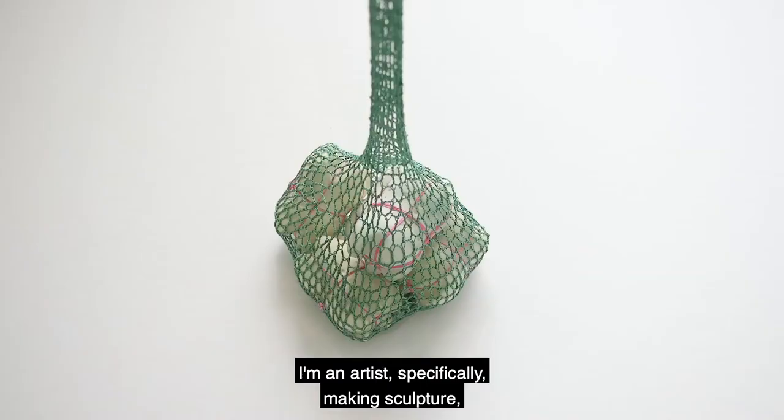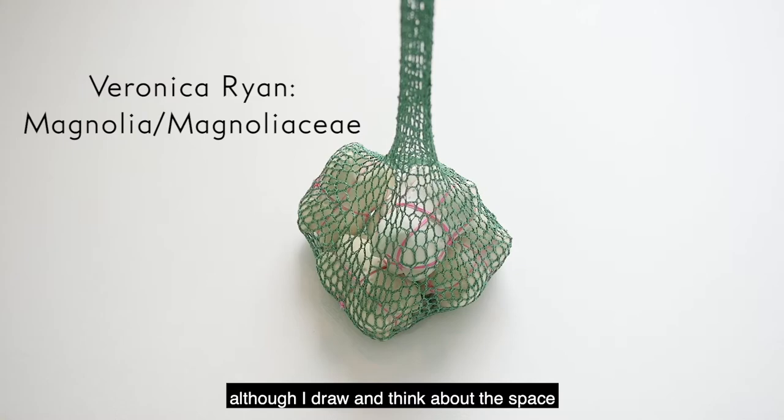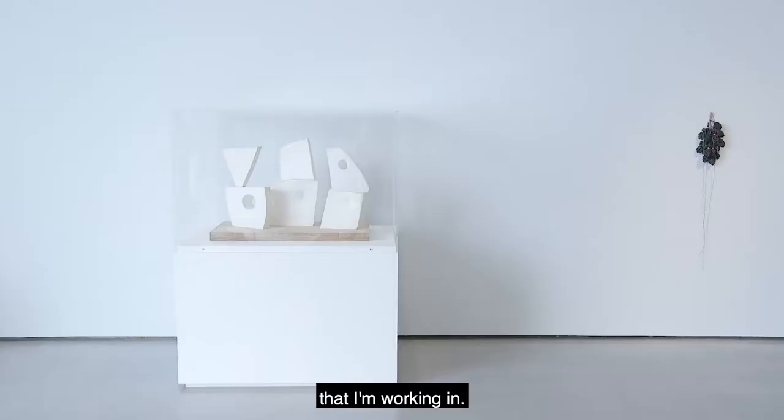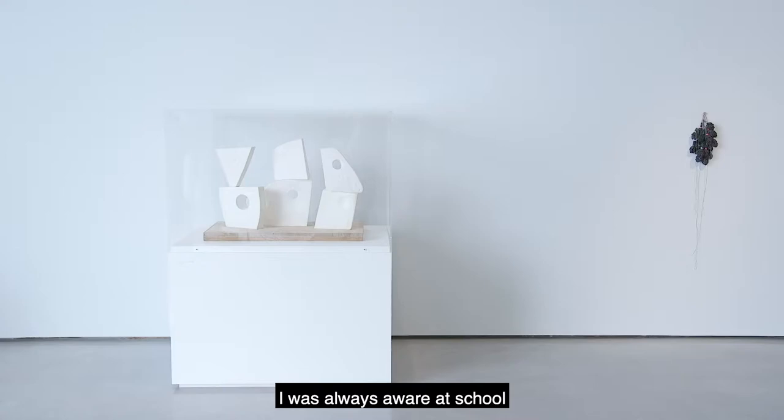I'm Veronica Ryan. I'm an artist specifically making sculpture, although I draw and think about the space that I'm working in.